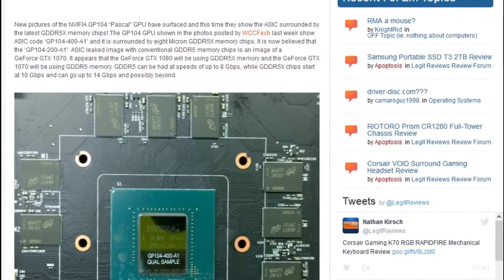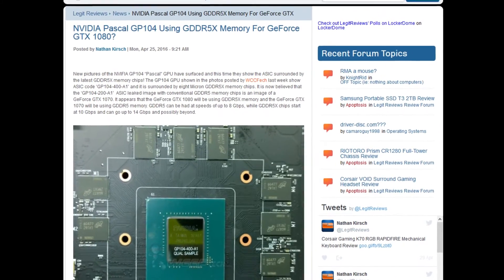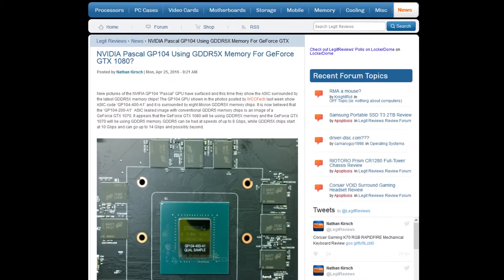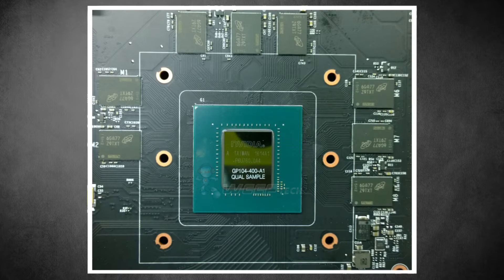So these are the GP104 core GPUs, so it's not the full-fat Pascal GPU — it's the mid-range to high-end, mobile cut-down version. And we have some leaked pictures of the PCB for the GP104-400-A1, which are qualification samples of the chip.